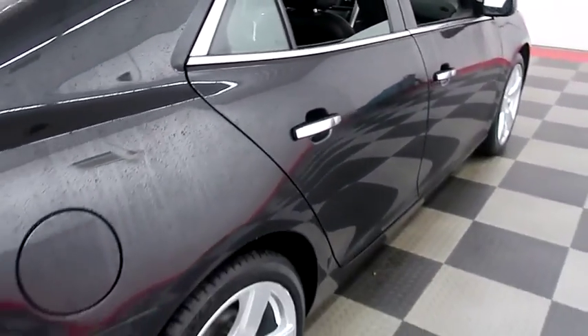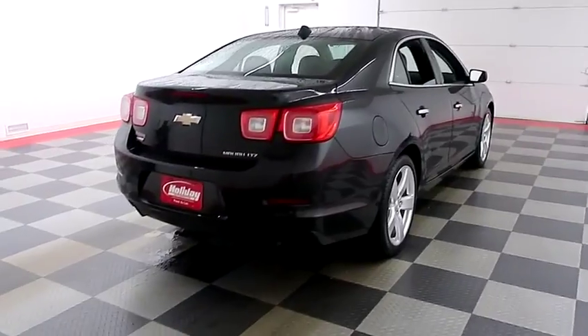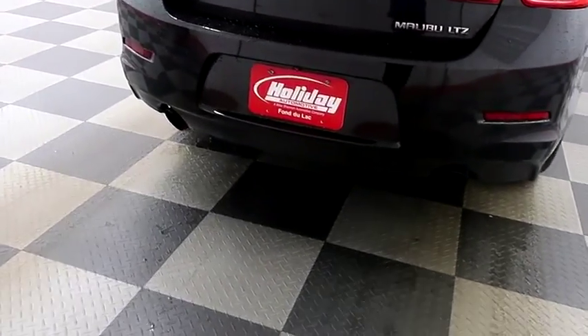One more look down the passenger side, then we're going to swing around to the back end. You have dual point exhaust on the back and a rear backup camera.